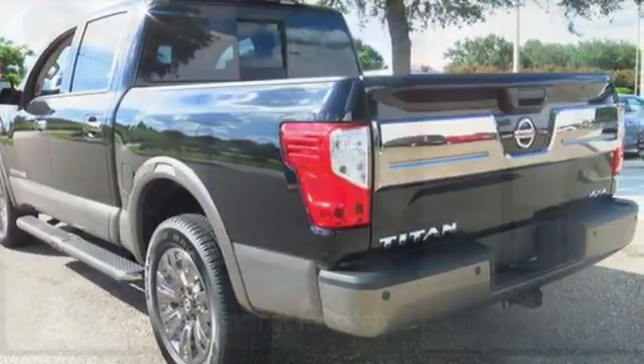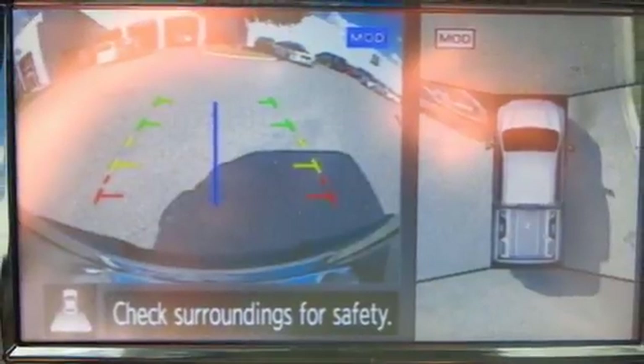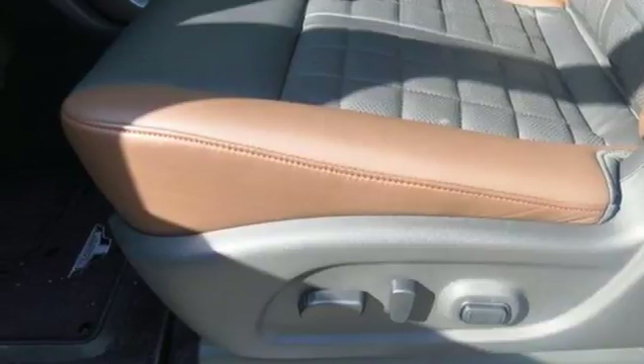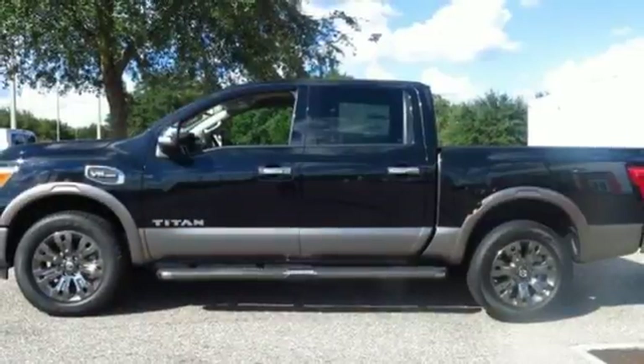Its practical functionality goes beyond the basics with overhead LED cargo bed lights, Hill Start Assist, Bluetooth, and Nissan Connect. This Titan is ready to meet the demands of your day.